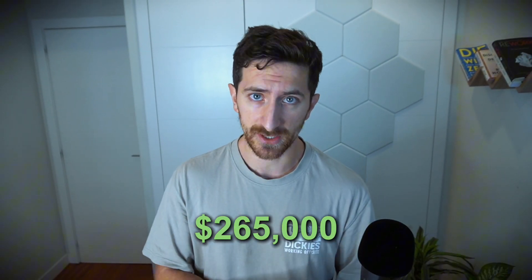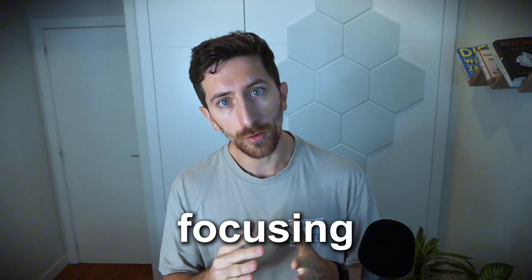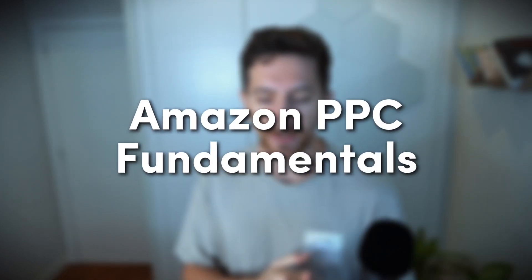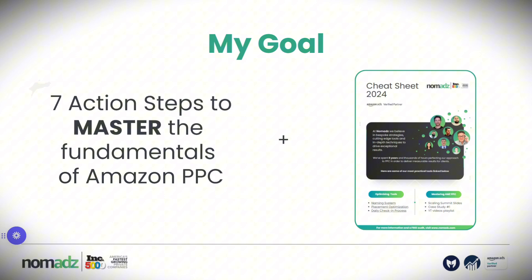I want to share with you how we increased profit by $265,000 in just 30 days for one of our new clients by simply focusing on the Amazon PPC fundamentals. After auditing more than 500 Amazon PPC accounts, I truly believe that most Amazon sellers are failing at the basics of Amazon PPC. My goal with this presentation is to share with you seven action steps to master the fundamentals of Amazon PPC.